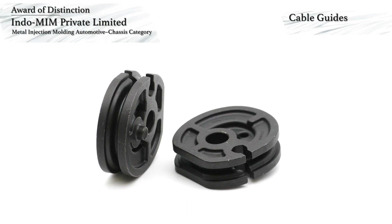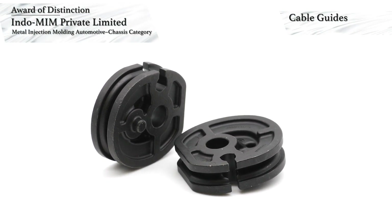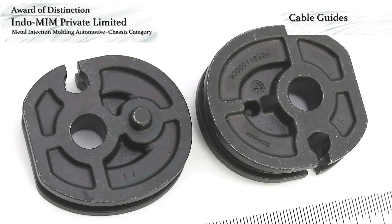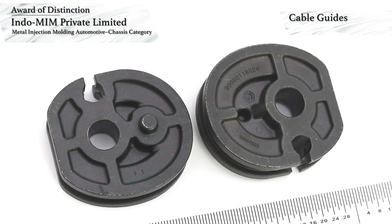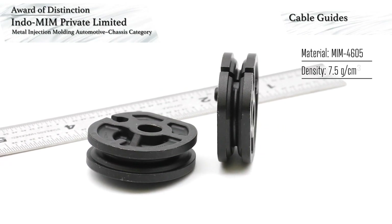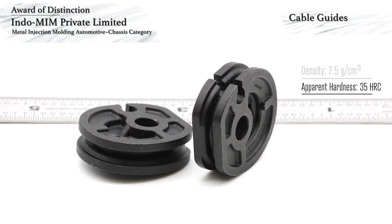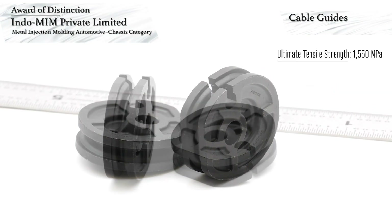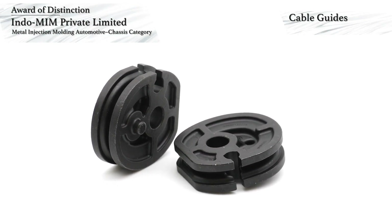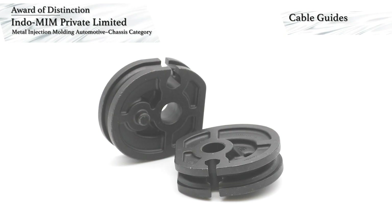Indomim Private Limited has won an award of distinction in the automotive chassis category for MIM components. These award-winning components are left and right hand side cable guides used in an automobile roof assembly. The MIM parts are made in a two-cavity mold and replaced expensive machined components. Made using MIM 4605 low alloy steel, they have a density of 7.5 grams per cubic centimeter and are heat treated to an apparent hardness of 35 HRC, with an ultimate tensile strength of 1550 megapascals. As the parts are in constant exposure to the environment, they need to be corrosion resistant with a low friction coefficient and therefore undergo a zinc-nickel coating process in a secondary operation.